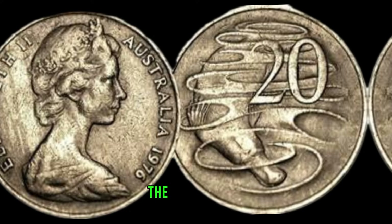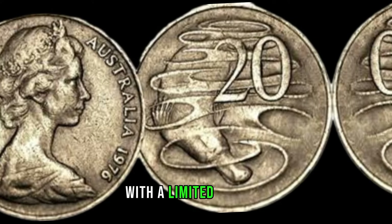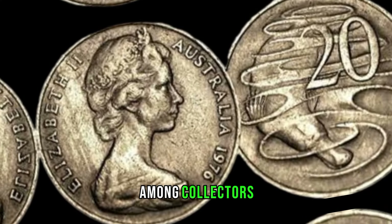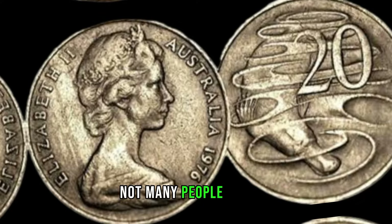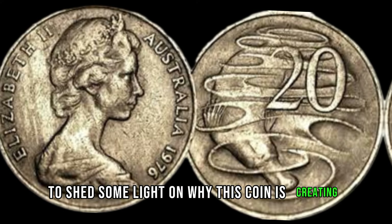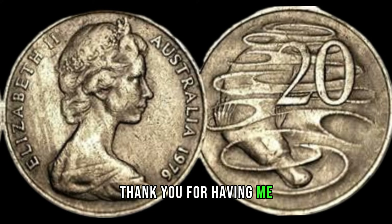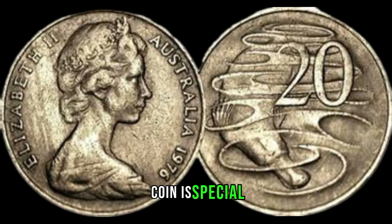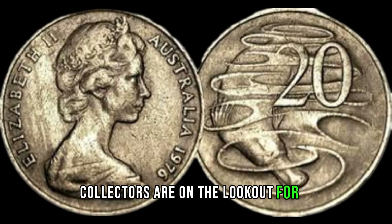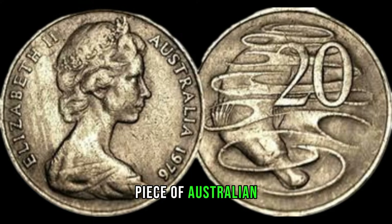The 2009 5-cent coin from Australia is not just any coin — it's a rarity with a limited mintage. Its unique design and historical significance make it a sought-after item among collectors. Not many people realize its true value. We've brought in an expert numismatist to shed some light on why this coin is creating such a buzz. The 2009 5-cent coin is special because of its low mintage due to a change in production methods that year. Collectors are on the lookout for it because of its scarcity, and those lucky enough to have it may be holding a valuable piece of Australian numismatic history.